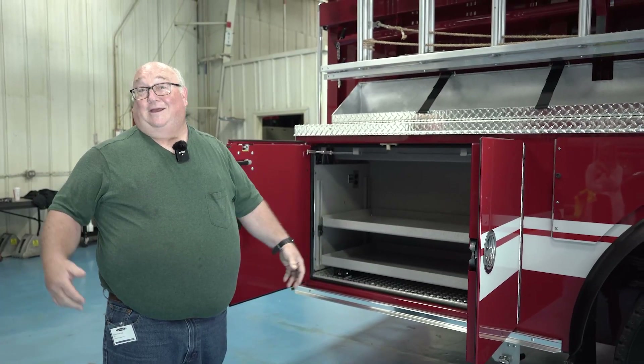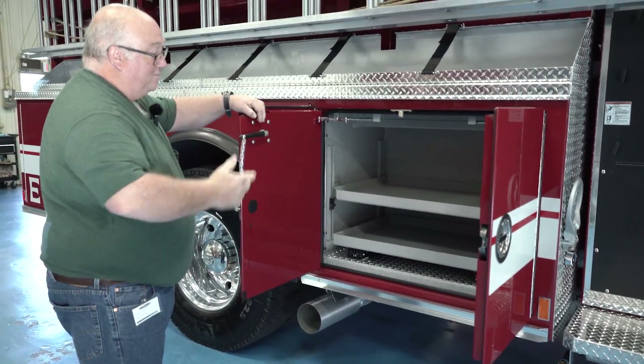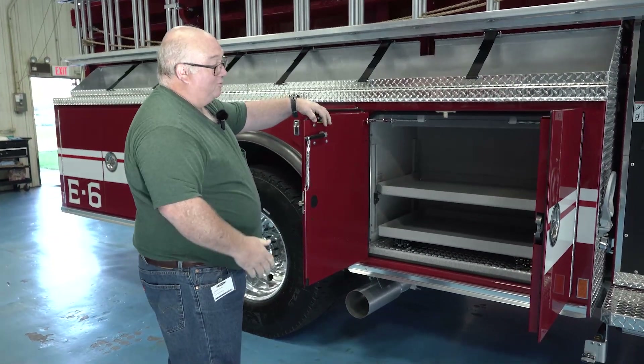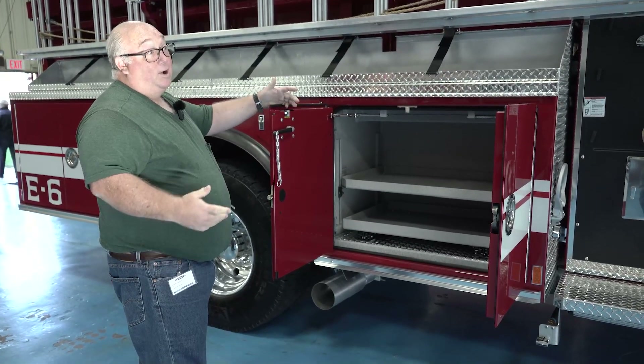It's easier to get it with the truck than to order it later. We have the same situation up here in the front compartment with the pullout tray in the bottom and an extra shelf, should we decide we want it now or later.